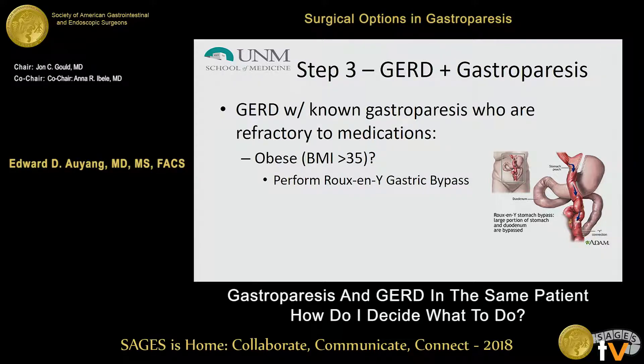One of the first steps I want to know is: for the patient who has GERD and documented gastroparesis, are they morbidly obese? For these patients, I definitely default them to a gastric bypass. It is known to be an excellent anti-reflux operation. As Dr. Volkman mentioned, the data is somewhat mixed, but it's a good opportunity to try to take care of two disease processes at the same time.